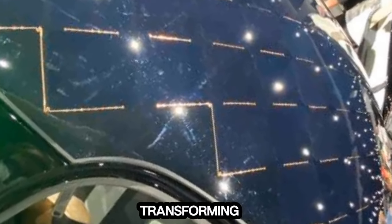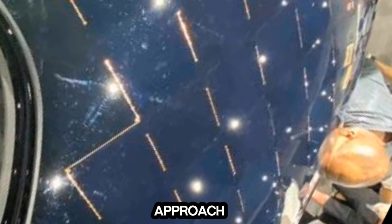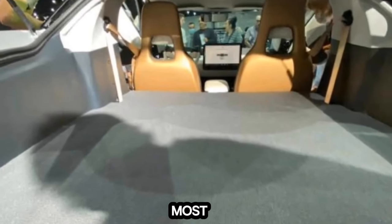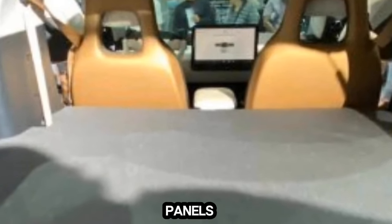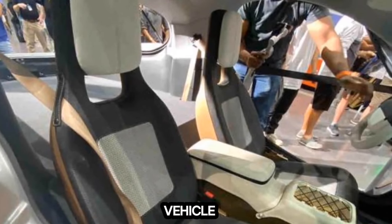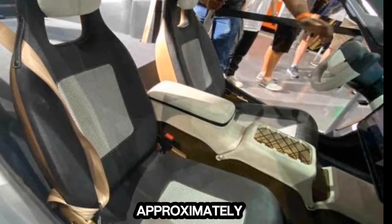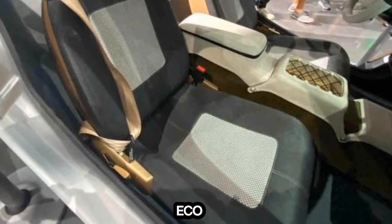Aptera's commitment to transforming transportation is evident in its innovative vehicle design and production approach. The company has developed a solar-electric vehicle that promises to meet most daily driving needs off-grid, thanks to its patented two-axis automotive-grade solar panels, an efficient powertrain, and one of the most energy-dense battery packs in the industry. The launch edition vehicle boasts a 400-mile range on a single charge and is equipped with approximately 700 watts of solar cells, setting new benchmarks for eco-friendly mobility.